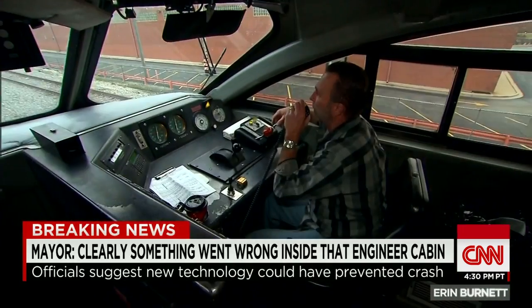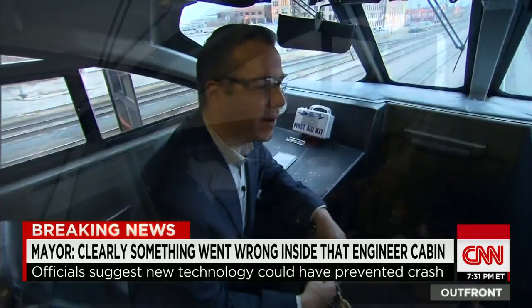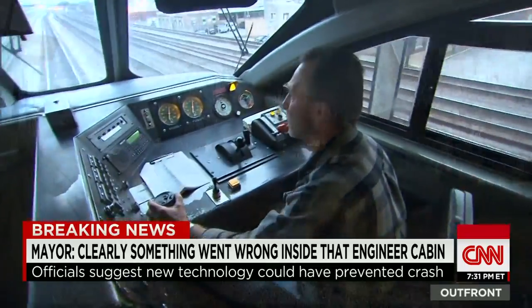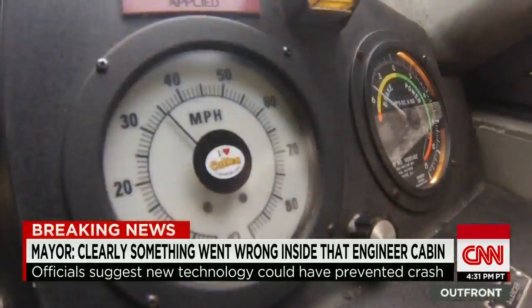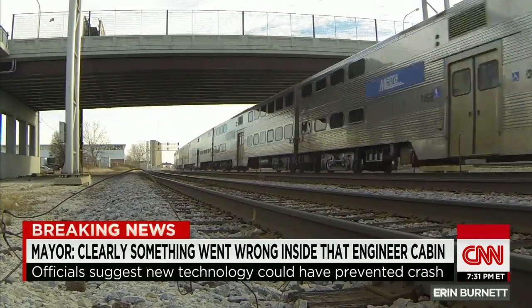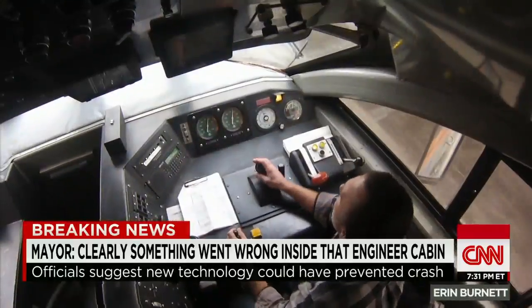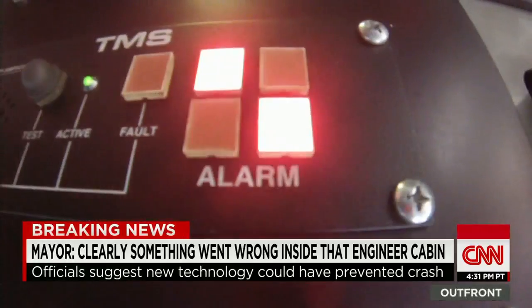Jeff Klein is the engineer of a commuter train in Chicago that transports hundreds of people a day. What were you watching coming out of the station? Signals, crossings, crossing protection, the gates, pedestrians, speedometer. He's piloting a seven-car, one-million-pound train a hundred miles through suburban Chicago, and he has to be able to divide his attention among signals, sounds, and safety.